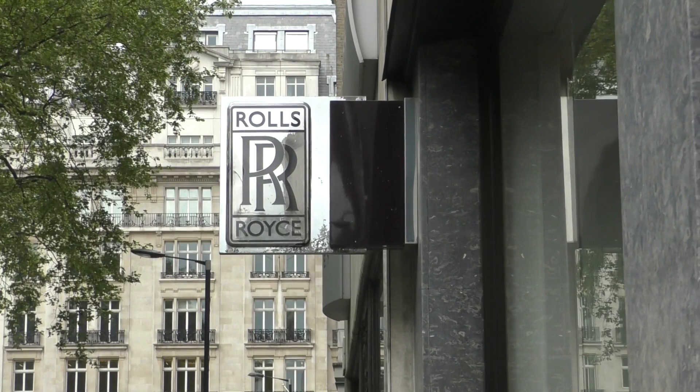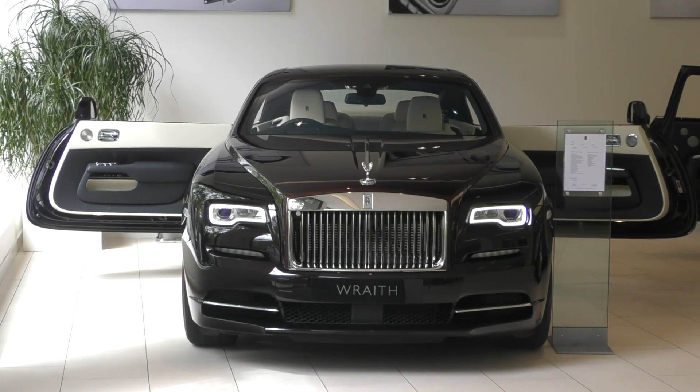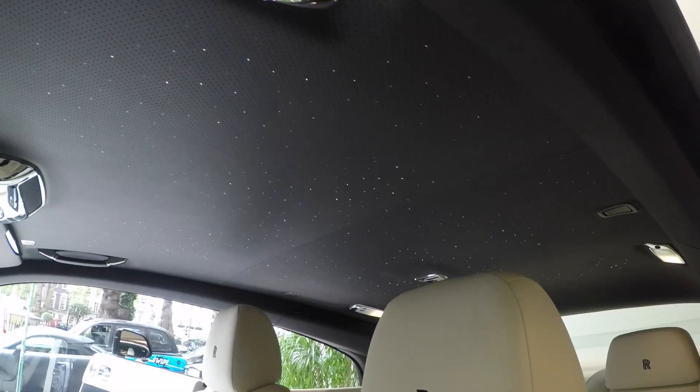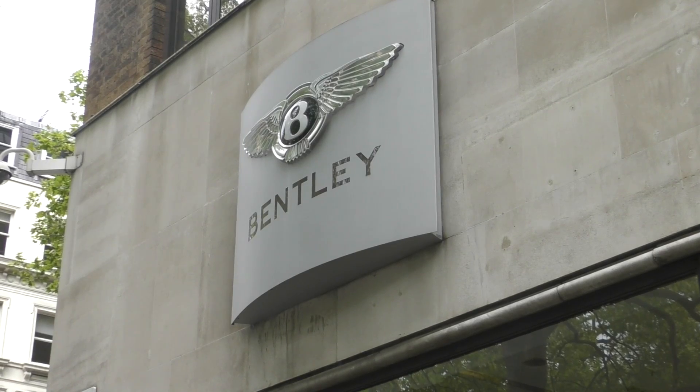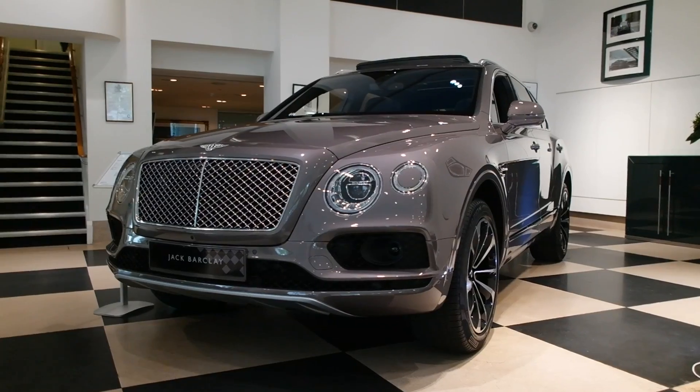That worked out pretty perfectly because the next two dealerships I'm here to visit are Rolls-Royce and Bentley. Now if you saw my Q&A the other day, you will know that I actually really like the Bentayga. There are two in here so I'm getting a little bit carried away — spending more time sitting in the Bentayga exploring it than actually filming it.